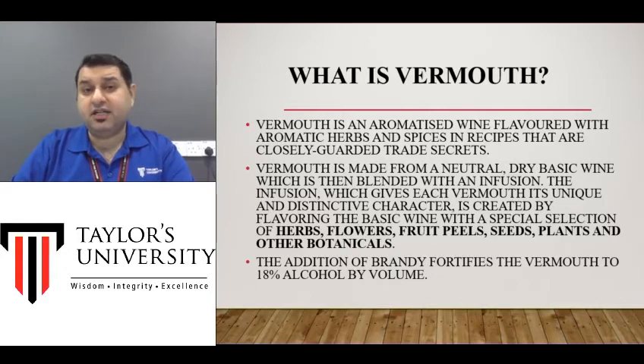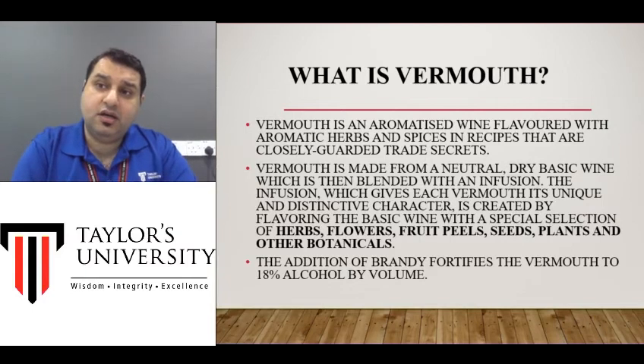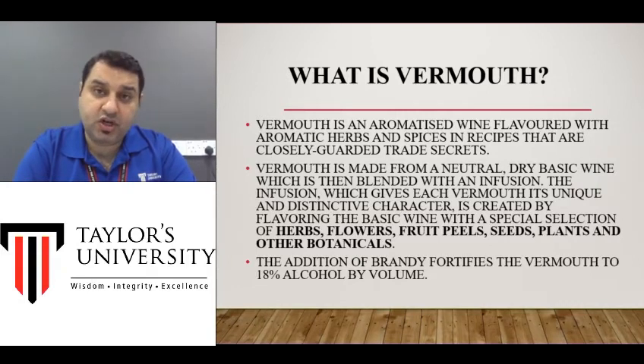These herbs and flavors are company secrets or trade secrets. They would not fully reveal them to you, and even if you get an idea of most of the ingredients they use, you still don't know how much of each they use, what percentage they use of each, or how long they steep those flavors in the alcohol.